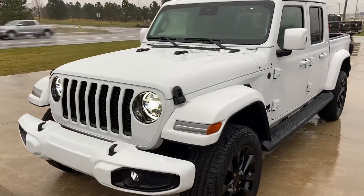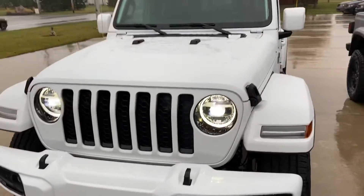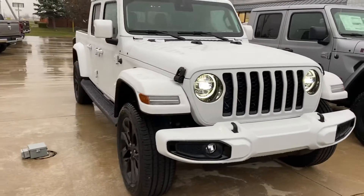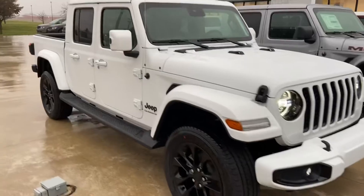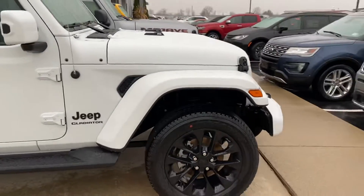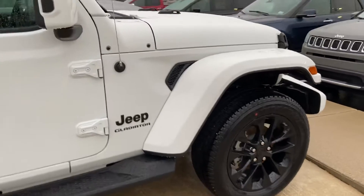Good morning, reaching out to you here from Terry Hendricks Chrysler in Archibald, Ohio. Wanted to give you a quick overview here of the 2021 Jeep Gladiator Overland, give you an idea of the vehicle's overall cosmetic condition, as well as a showcase of some of the features.